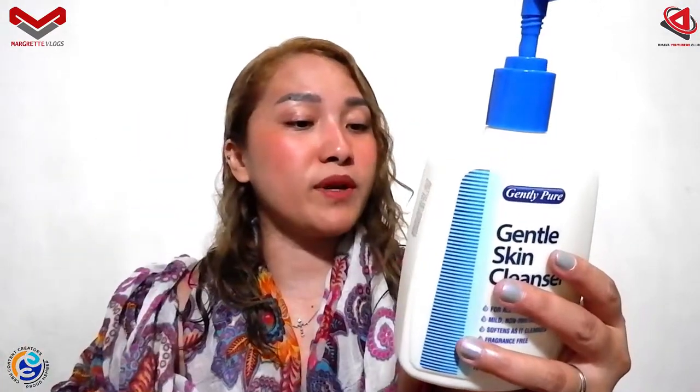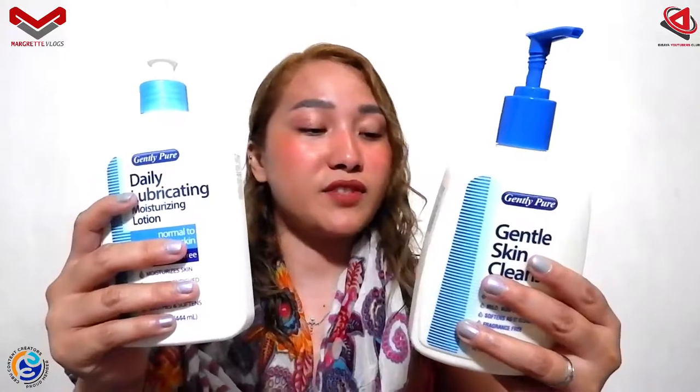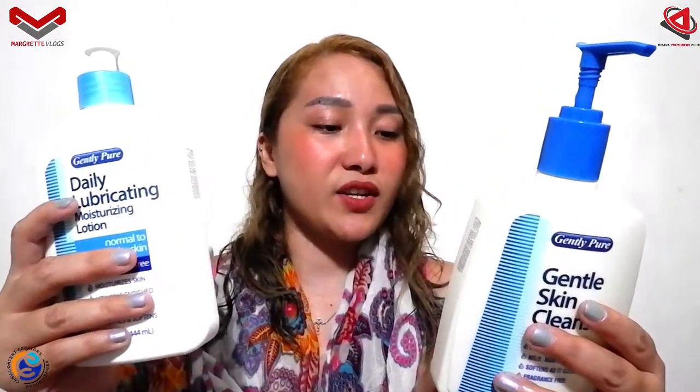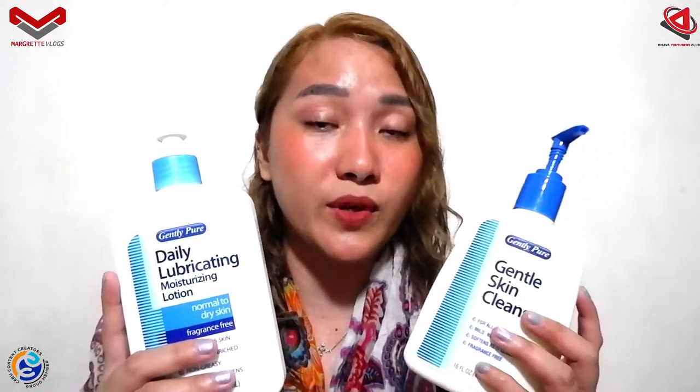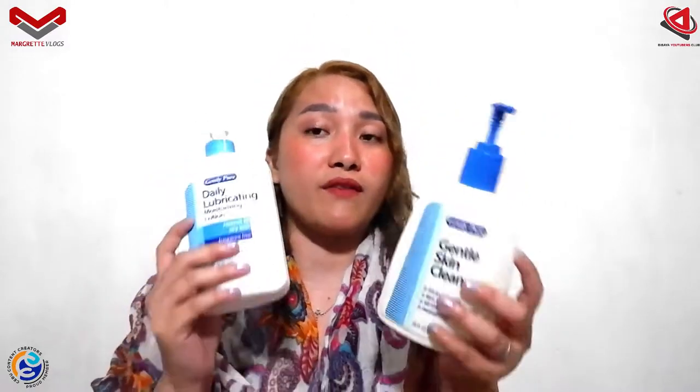These are imported by Consumer Insights Inc., Alabang Muntinlupa, People's Republic of China, by authorization of Rejoice International Inc., USA. If you wish to order this, you can just simply look at my description box for the info of the page.